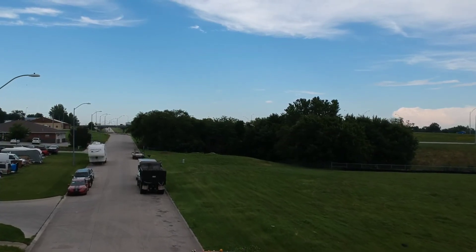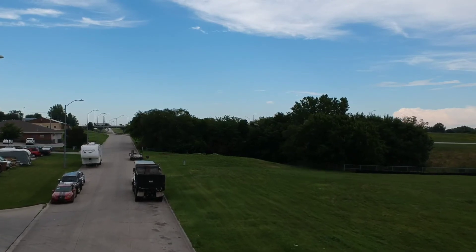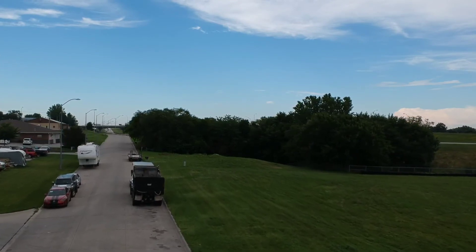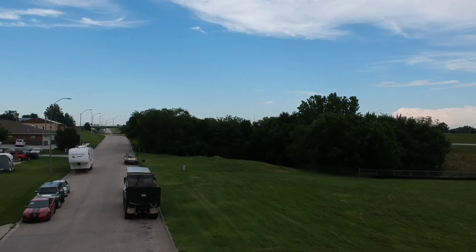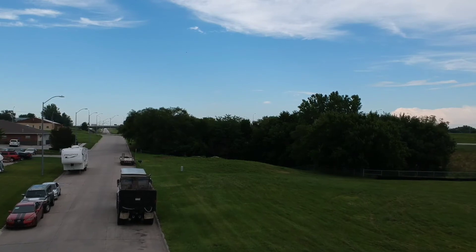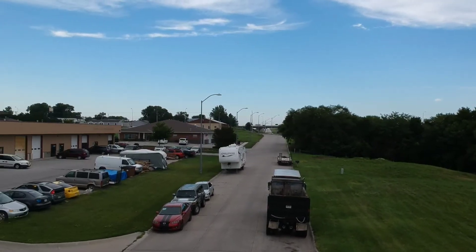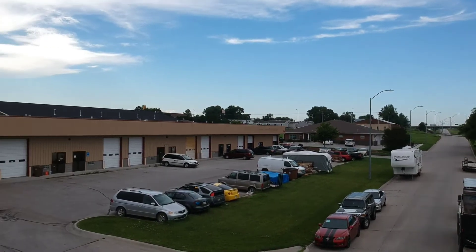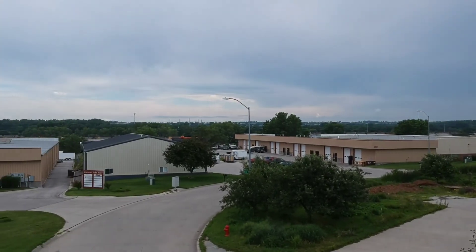I'm sure he heard the drone or saw that we were flying. A friend came and picked me up here in Lincoln, then we went to eat, and afterwards we flew the drone for about 10 minutes or so. This is the resulting footage.